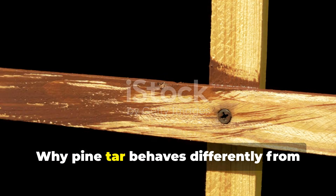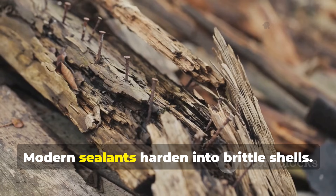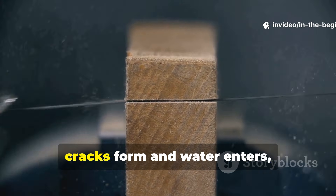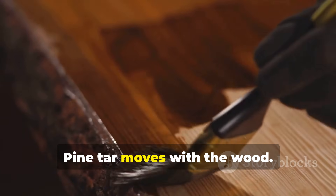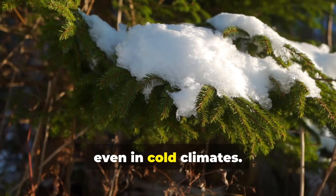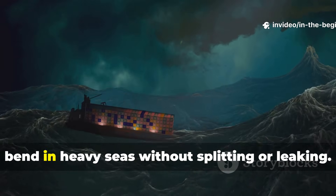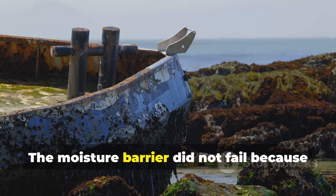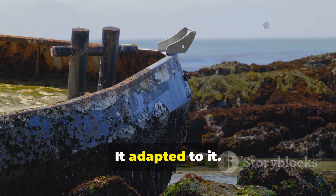Modern sealants harden into brittle shells — as wood expands and contracts, cracks form and water enters, then becomes trapped. Pine tar moves with the wood; it never fully hardens, even in cold climates. This flexibility allowed Viking planks to bend in heavy seas without splitting or leaking. The moisture barrier did not fail because it did not resist movement — it adapted to it.